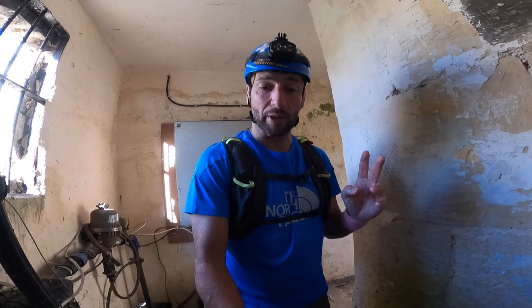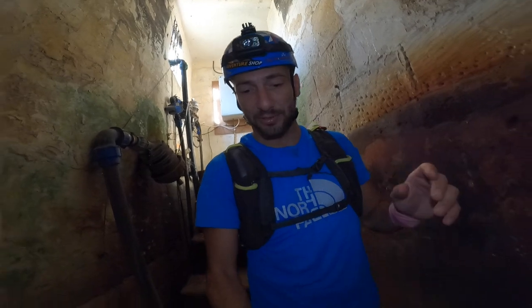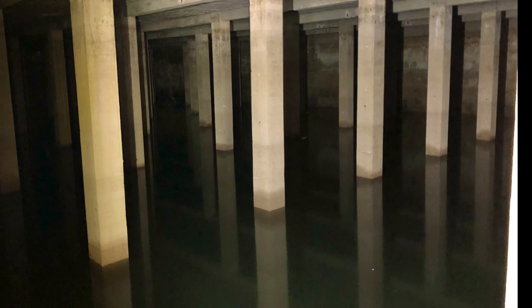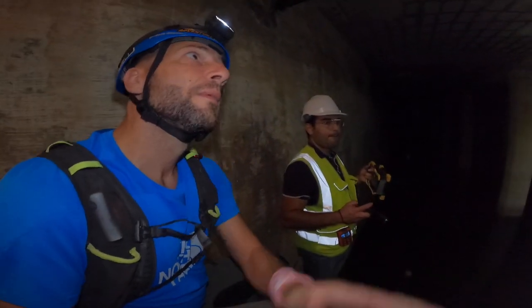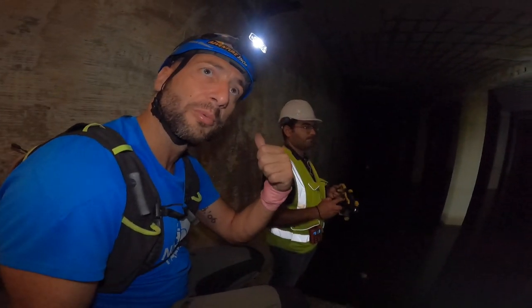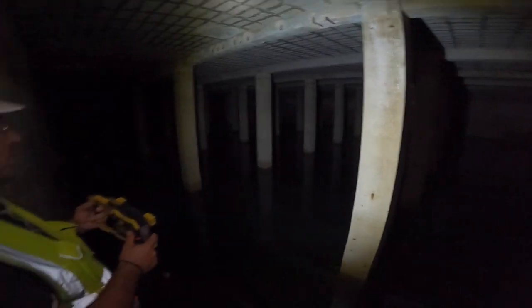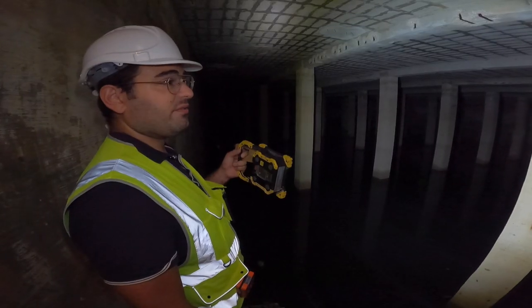Now we are in the second reservoir, guys. This one can store up to 10,000 cubic meters — or 10,000 tons — of water. We are down the stairs and there's a nasty smell of sewage here. Steven told me it could be that sewage is leaking. This reservoir was rebuilt — the columns were like the other one but now they are concrete ones. The exact date is not really established but it could be between the 1950s and late 1960s.